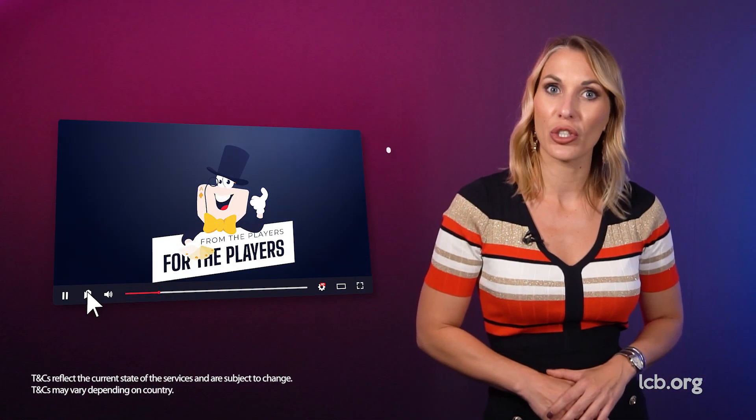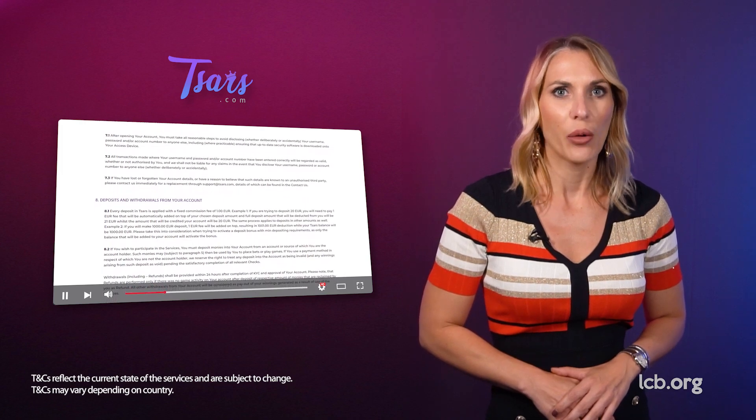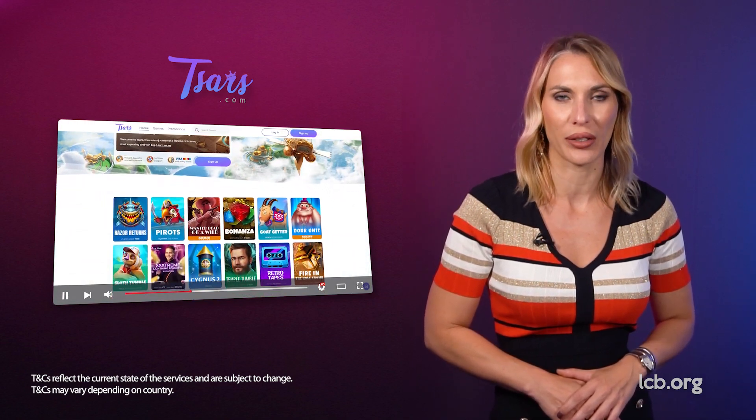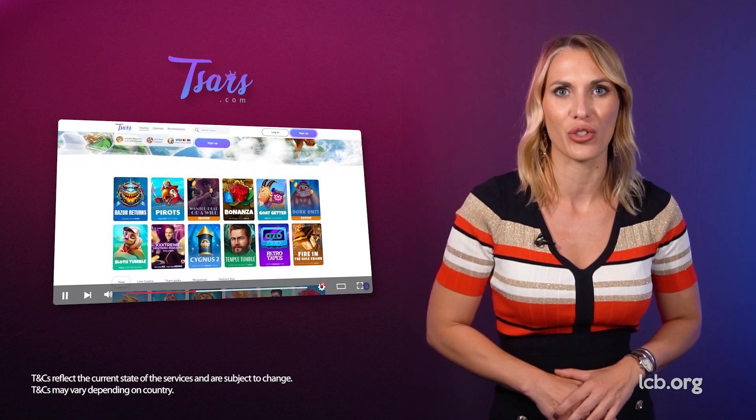Although players are never thrilled with fees, when transparently mentioned in the terms, there is nothing to complain about. Despite a couple of shortcomings, Tsars Casino performed well in every segment of our tester's investigation. Make sure to read the terms and conditions before registering. Should any misunderstandings emerge, always feel free to contact the support department.